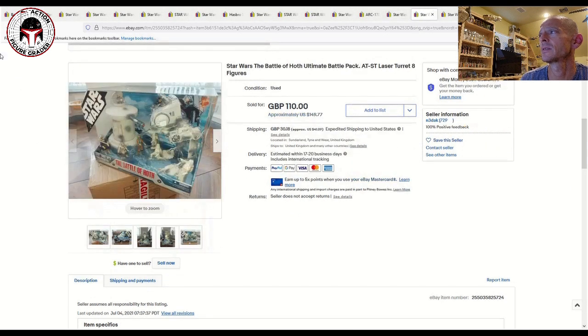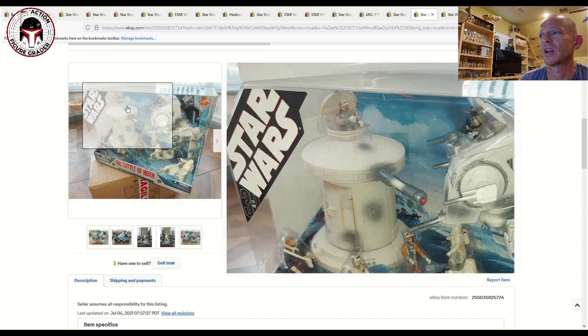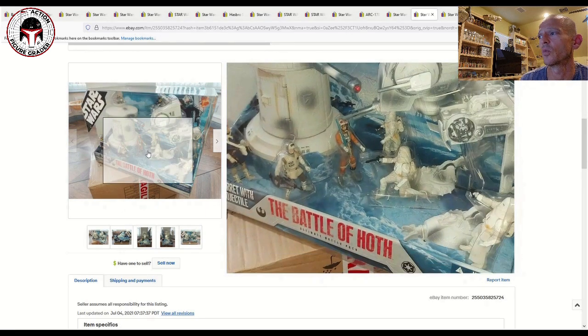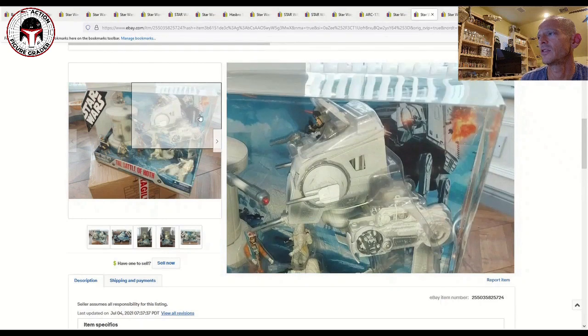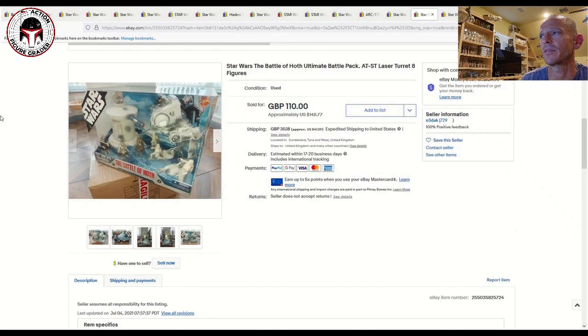Moving to battle packs — these are just epic. I've also got a Legacy Collection one related to the Clone Wars. This is the Battle of Hoth, and you can see how amazing that looks — a really nice big box set. That one sold in the United Kingdom for 110 pounds, or about $150 US, plus shipping.